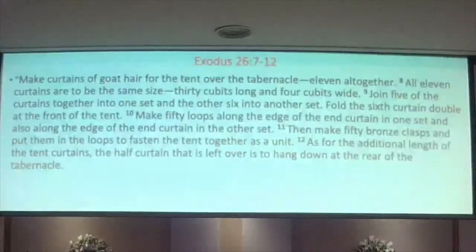It says: 'Make curtains of goat hair for the tent over the tabernacle — 11 together. All 11 curtains are to be the same size, 30 cubits long and 4 cubits wide. Join 5 of the curtains together into one set, and the other 6 into another set. Fold the 6th curtain double at the front of the tent, and make 50 loops along the edge of the end curtains. Then make 50 bronze clasps and put them in the loops to fasten the tent together as a unit.' Your eyes glazed over? Mine are just reading it. I want to read it because this tabernacle was planned with great detail.